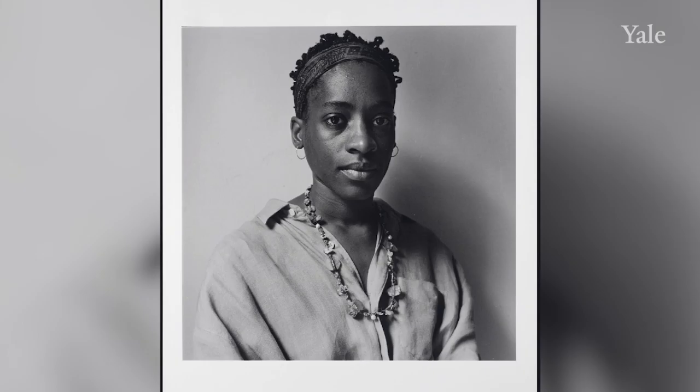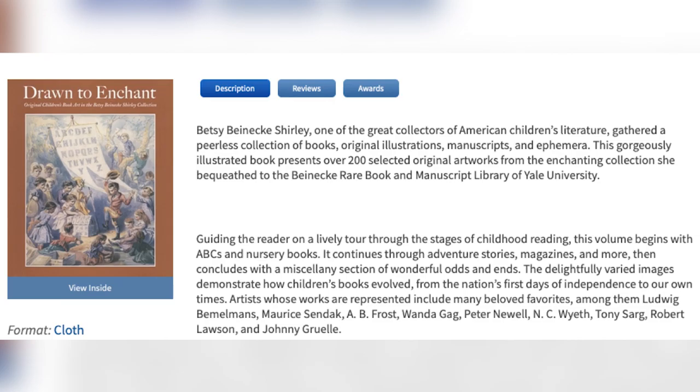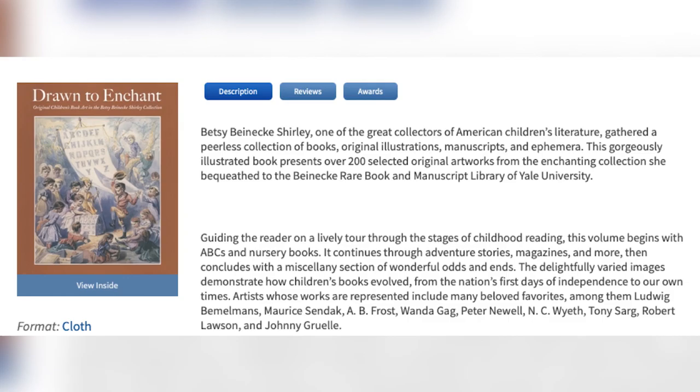It is my pleasure to tell you about our most recent addition, which will be announced soon: the papers of multiple award-winning author Jacqueline Woodson. If you're interested in reading more about Beinecke's collections of children's literature, including some interesting critical takes, I edited a pair of volumes based on Beinecke's holdings — Drawn to Enchant and Storytime — both available from Yale University Press.